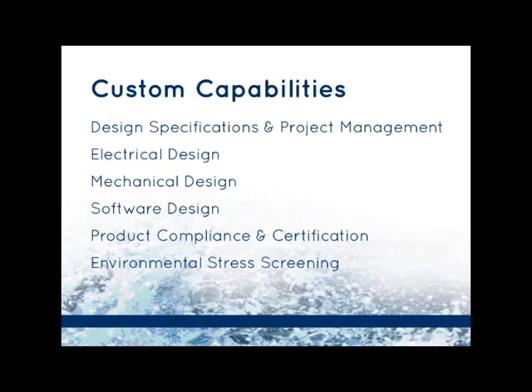Our custom capabilities include design specifications and project management, electrical design, mechanical design, software design, product compliance and certification, and environmental stress testing.